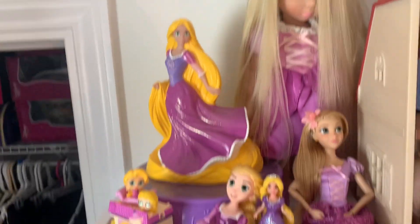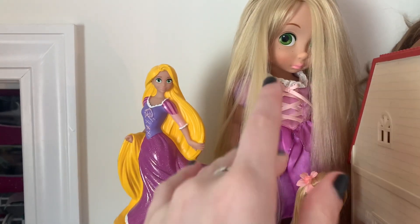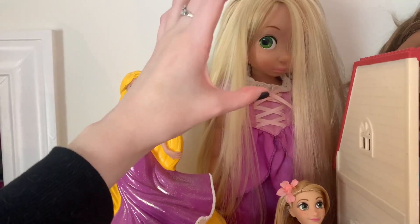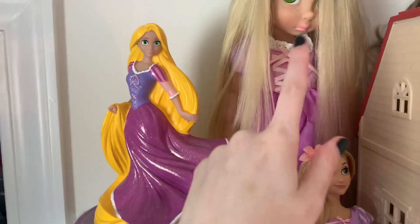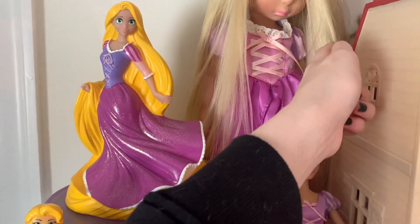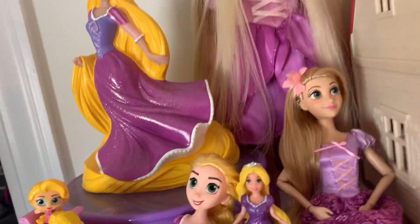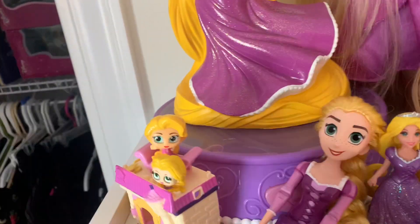The first thing I'm going to show y'all is my Rapunzel shelf. This one — her hair is a mess — and I'm not going to touch her because she falls over super easily. She's the Disney Animator Rapunzel doll; their heads are super big so they topple over easily. I got her for like six dollars and I was super happy because Rapunzel is one of my favorite princesses and I really like the Disney Animator dolls. This is a Rapunzel piggy bank that says Rapunzel on it.